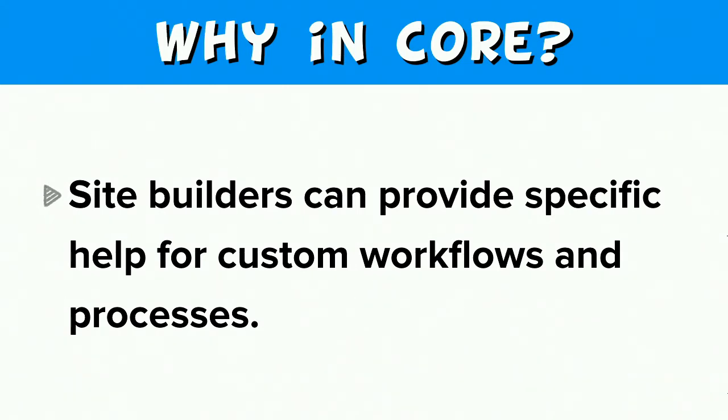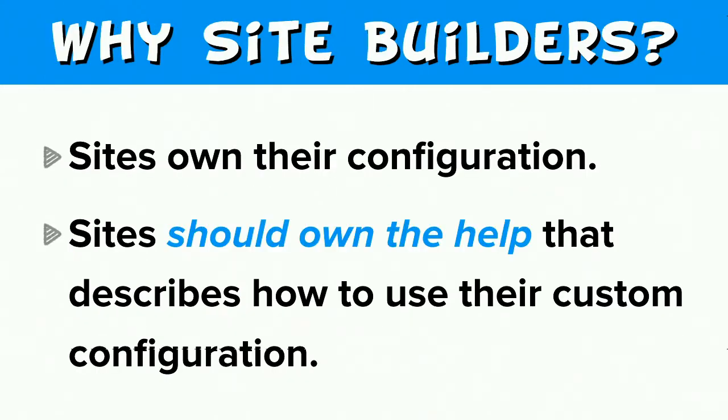Drupal is for customization — there are many custom workflows. People do things their own way; they have their own content types, their own editorial workflows. Why shouldn't they be empowered to provide in-site help for their own custom workflows? In the configuration system world, there's a mantra that sites own their configuration. I say that sites should also be able to own the help that describes how to use their site's configuration, provided as near to the site as possible — and there's hardly a place nearer than within the site itself.